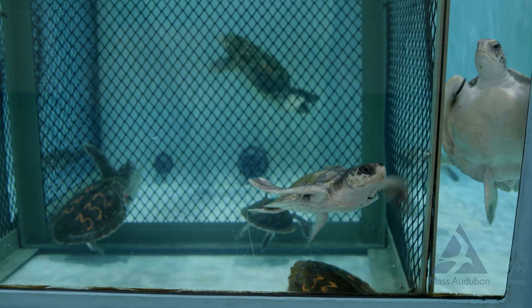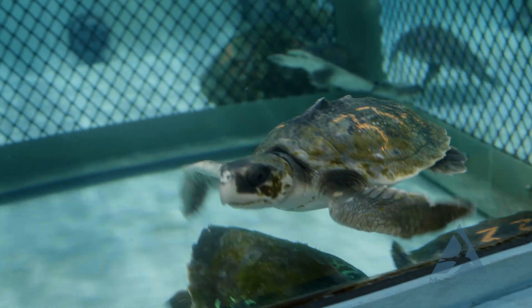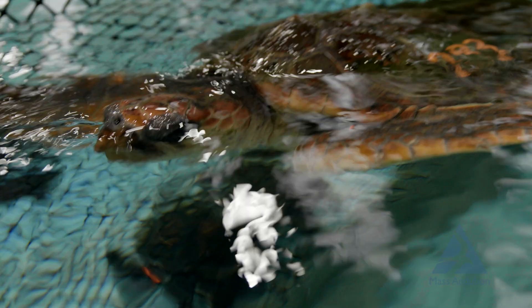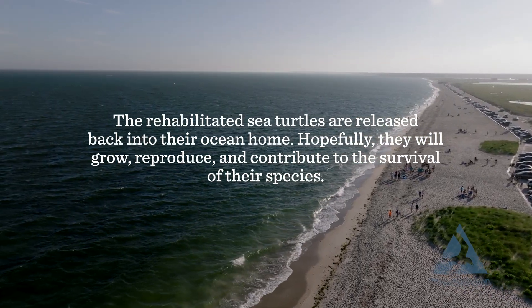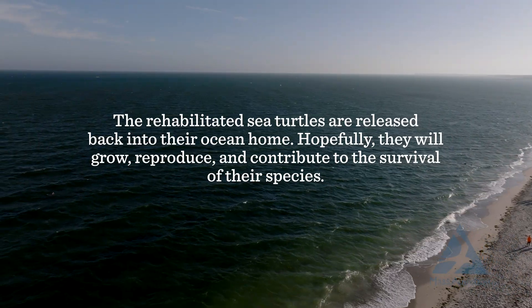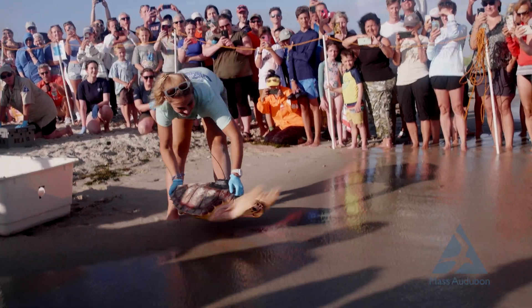These animals are all threatened and endangered and they pretty much got this way due to human activity. As humans, we owe it to them to get their populations back so we're no longer worried they might not be on this earth. If we can save these turtles and put them back into the Gulf of Mexico, they have a chance to nest and that may ultimately save the species.